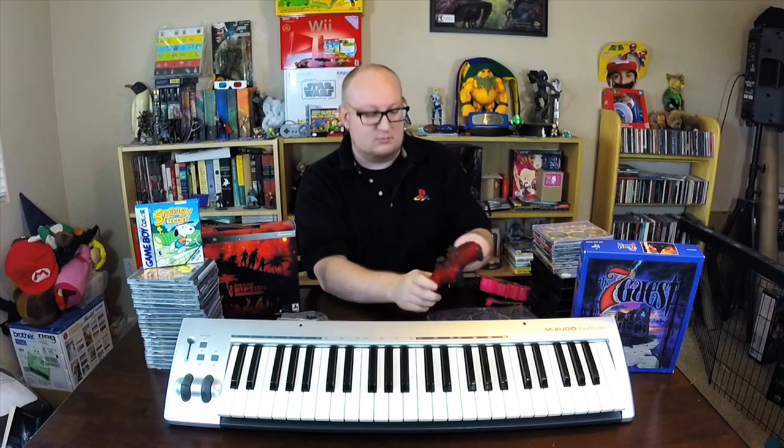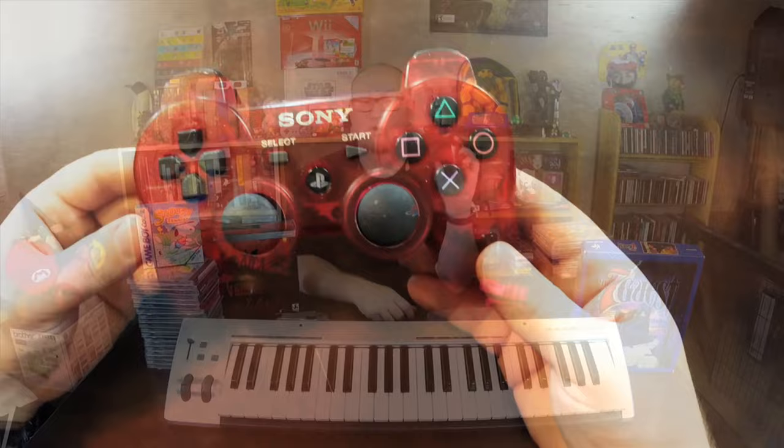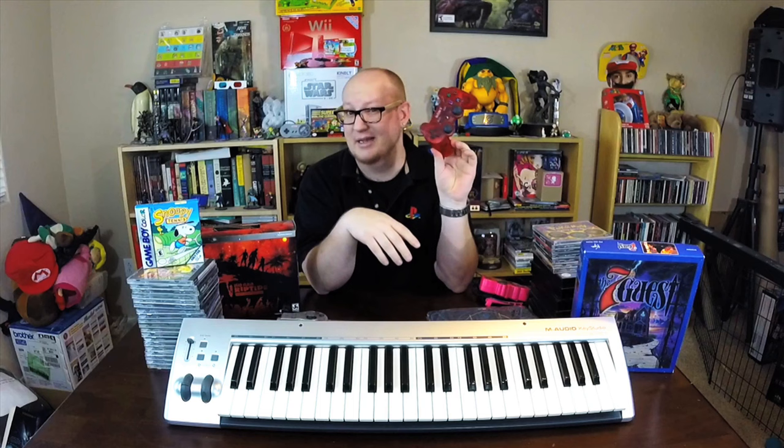I found this very cool all-red PS3 six-axis DualShock 3 controller in really great shape. The joysticks are very tight on it and it functions normally. It was a really cool find for $2.99.